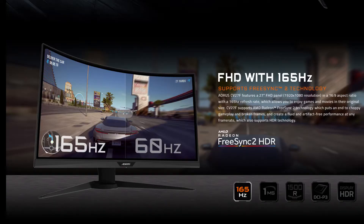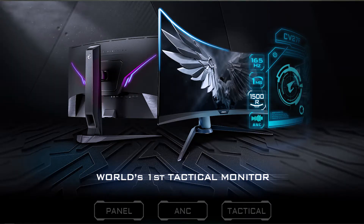This monitor has a refresh rate of 165Hz — you can use 60Hz, 120Hz, or 144Hz, but you can go all the way up to 165Hz. The panel is a VA panel, which is an 8-bit panel, not a 6-bit one, and it is a curved monitor using a 1500R curved display panel.